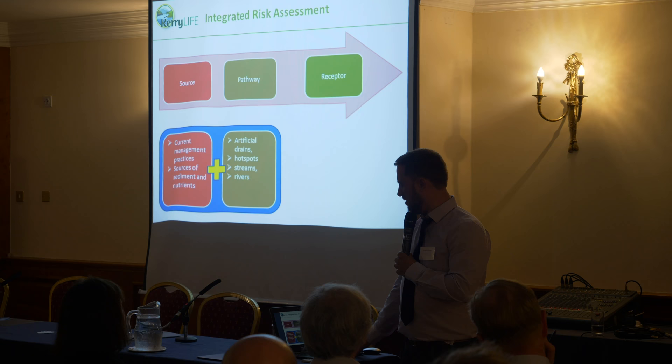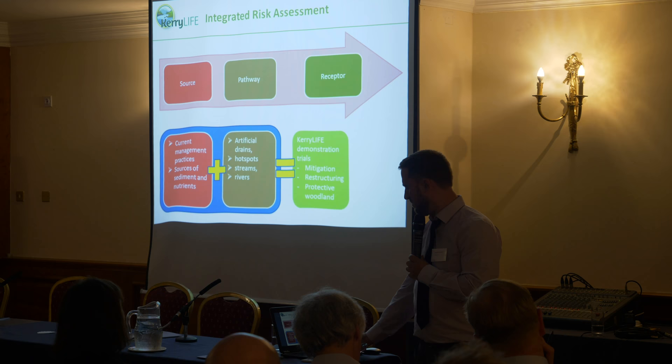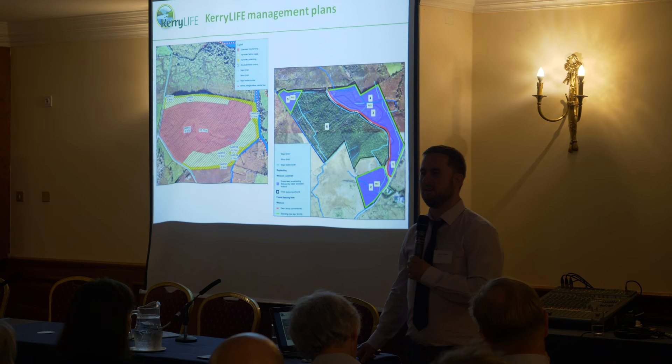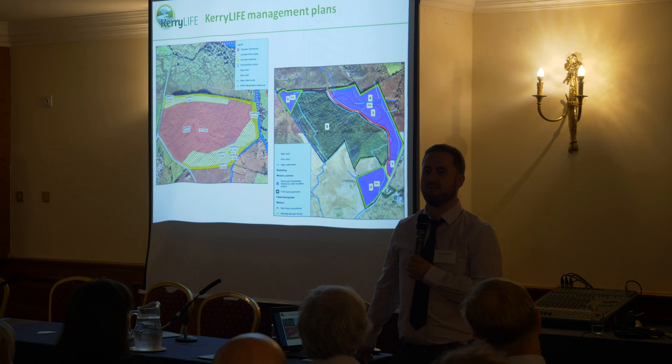We have developed a number of measures that we're trying to demonstrate and adapt for the sensitivities of the freshwater pearl mussel. All of this information is compiled into a management plan. In terms of forestry, we are working with eight Coillte forests in the Caragh and Blackwater catchments, covering about 485 hectares, and also with two private forests covering about 30 hectares.